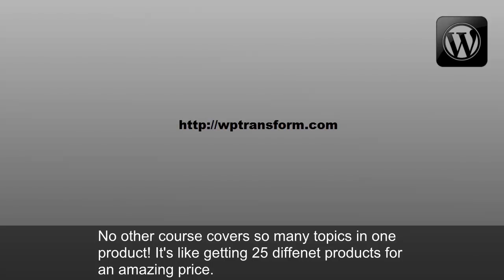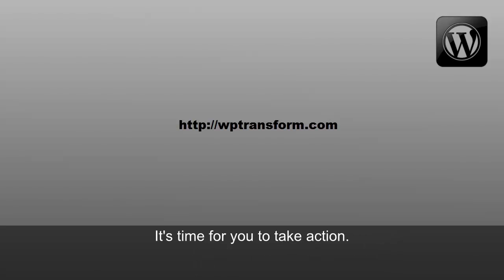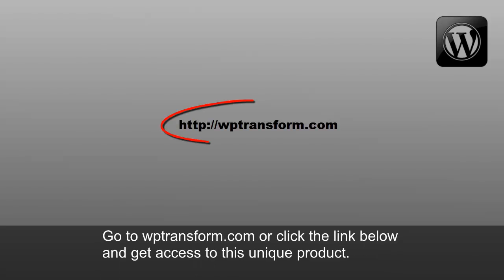It's like getting 25 different products for an amazing price. It's time for you to take action. Go to WPTransform.com or click the link below and get access to this unique product.